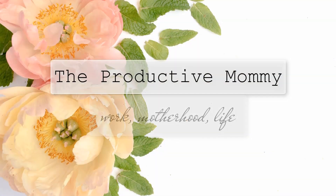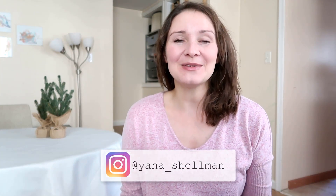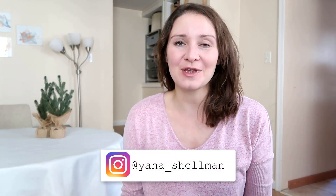Hi guys, in today's video I am giving you my 25th week pregnancy update. Welcome to my channel. So in today's video I am talking about the 25th week of pregnancy.